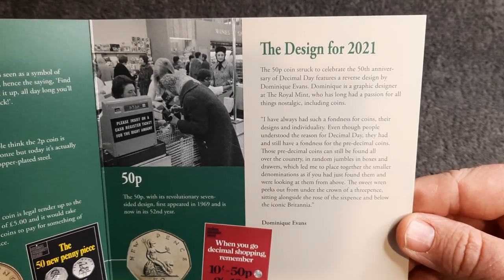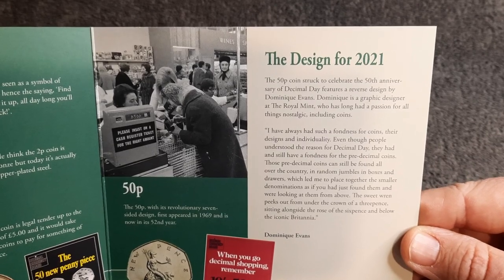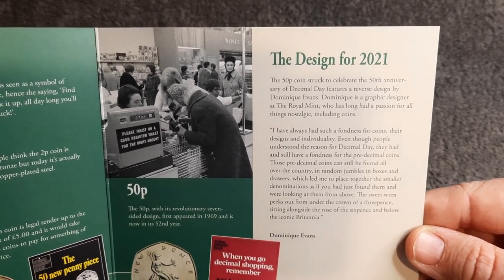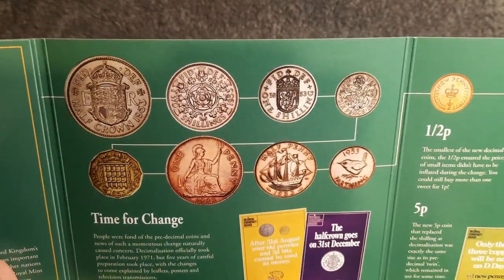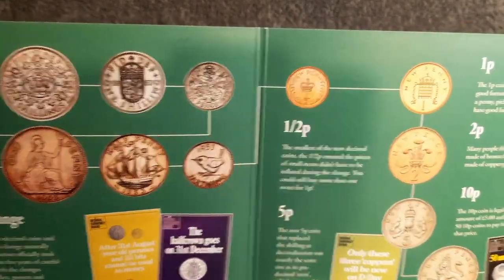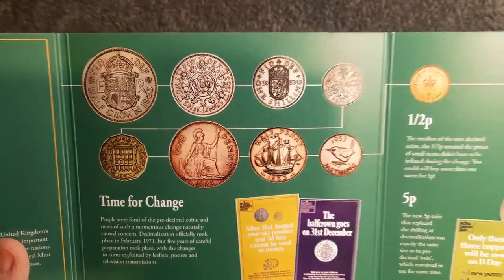Then we've got a bit more information — the 50p coins struck to celebrate the 50th anniversary of Decimal Day feature a reverse design by Dominique Evans, along with some really nice illustrations of old pre-decimal coins in all their glory. They were stunners — some lovely designs.